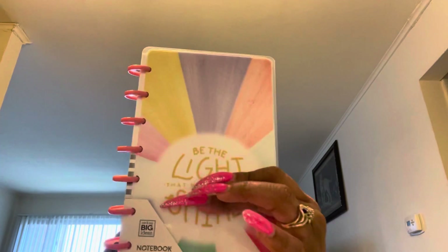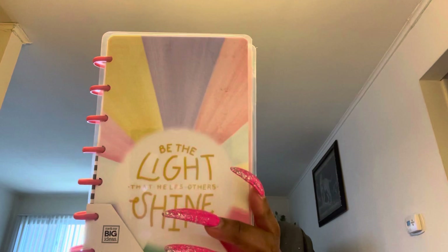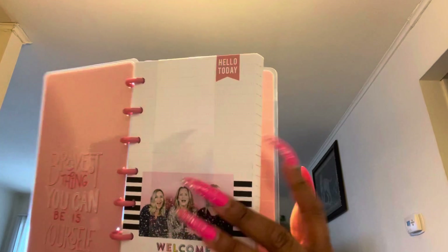It comes with 60 pages that you can write on, and it's lined paper. Also, I have another notebook from the Happy Planner — I absolutely love this one. It's a slim notebook with 60 sheets inside. Here's the front, the back, and what it looks like inside. It's all lined paper — beautiful!